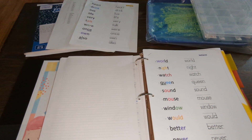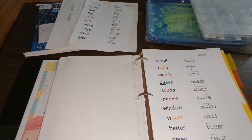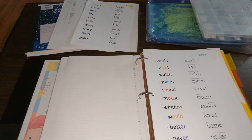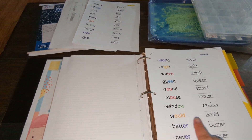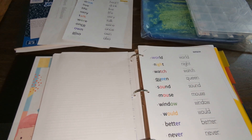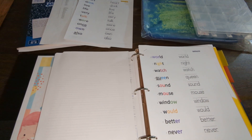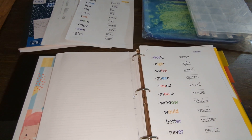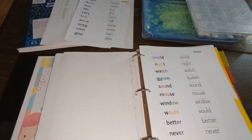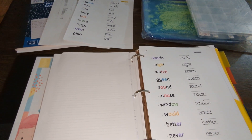Because we did Logic of English before, we are very familiar with spelling rules and the different phonograms — the 74 different phonograms. Because of that, I'm able to highlight the different phonograms in some of the words we're working with that week, and also teach why certain words are spelled the way they are to my daughter as a reminder. We've already gone over spelling rules for the last couple of years, so she's familiar with them, and that's why these mixed word lists work best for us.